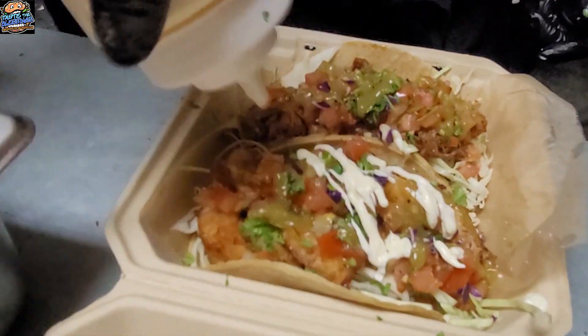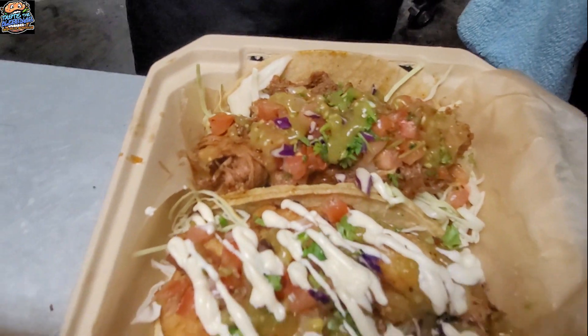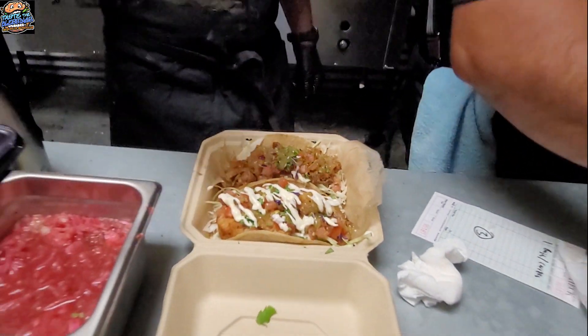It comes with the traditional pico de gallo salsa, the tomatillo with habanero to give it a nice kick, and our secret aioli that we make in house. If you're more into unique flavors, unique tastes, then you gotta try the ginger.